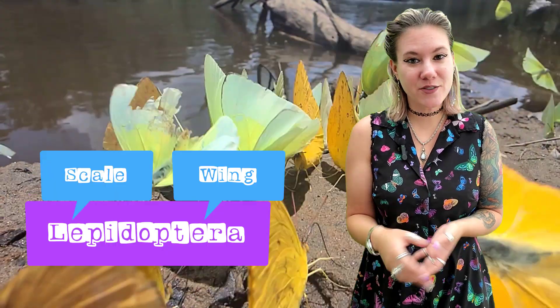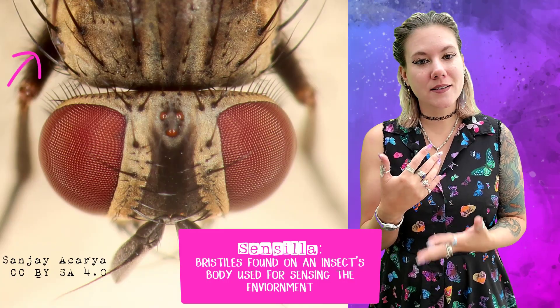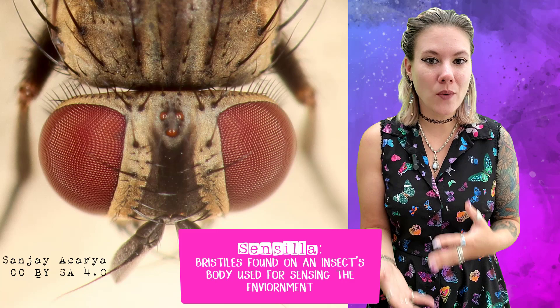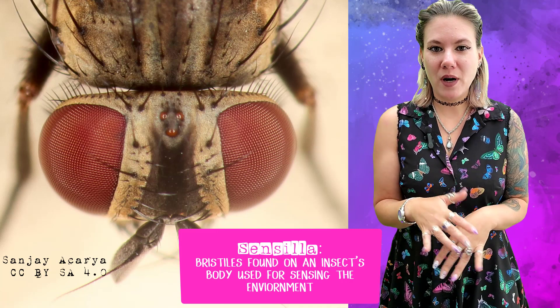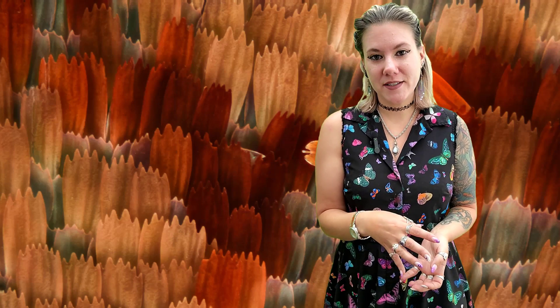Terra means wing and Lepido means scale, so they are the scaly-winged insects. Why do they have scales? Let's first talk about where we think scales came from. We think that scales are modified sensory bristles called sensilla. All insects have sensilla — just little bristles and hairs all over the body to let the insect know what's going on: feel air currents, tell when it's about to bump into something. So that's what scales are — they're modified sensory bristles.